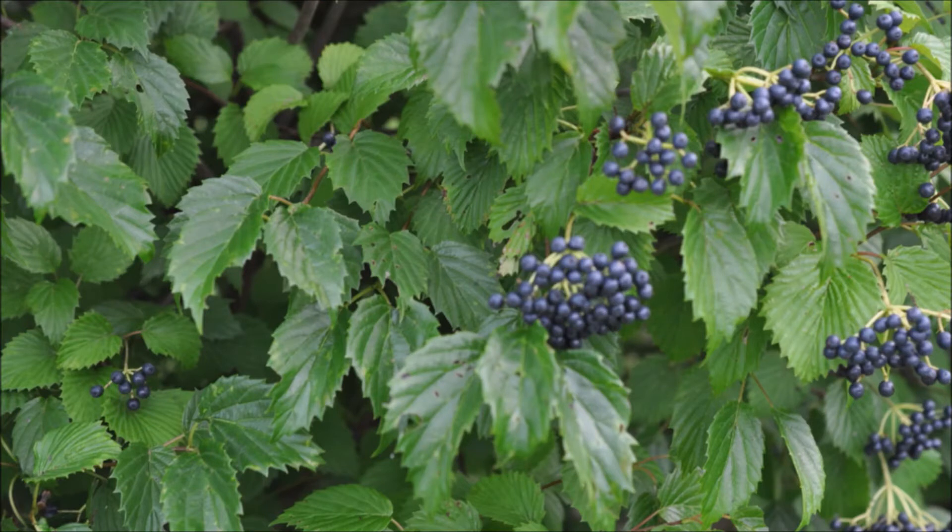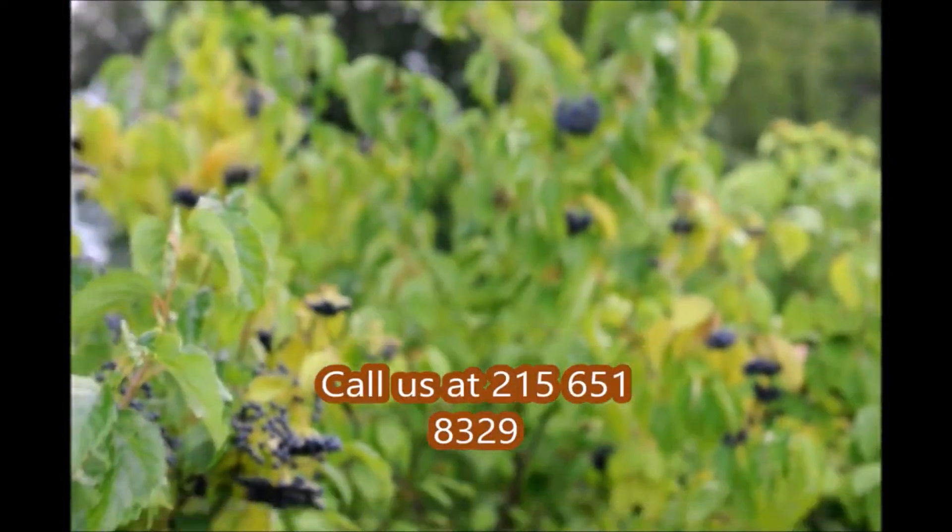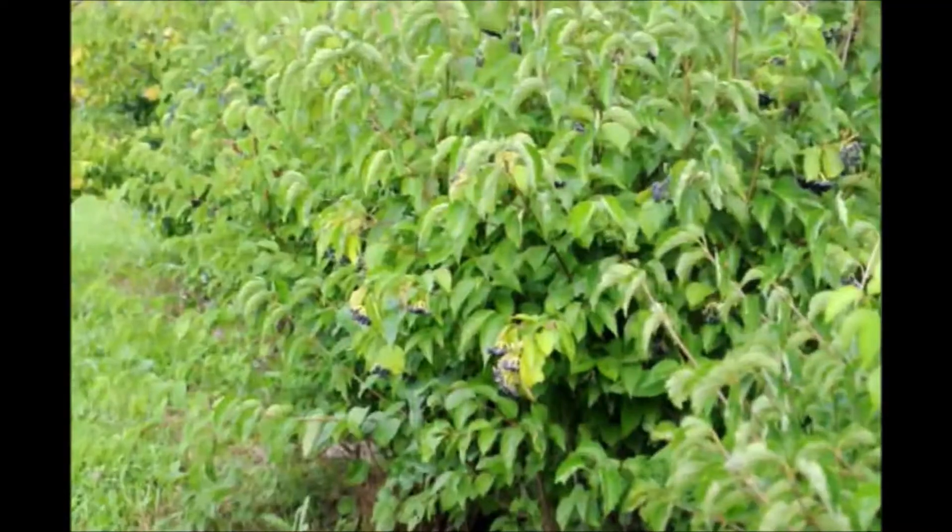If a red berry is not for you and you want a blue berry, consider the arrowwood viburnum. We have those available as well at Highland Hole Farm, and they grow in the same habitat as the winterberry holly.